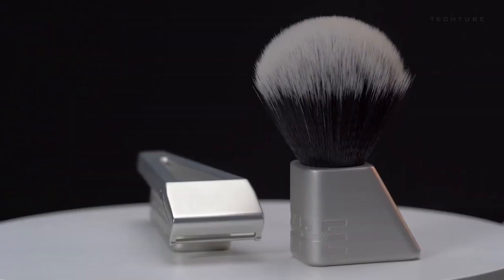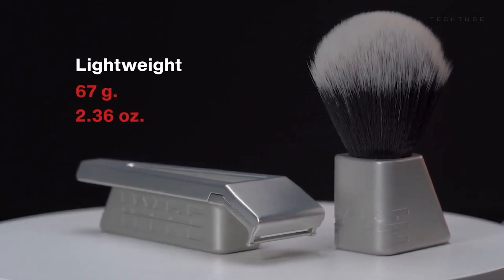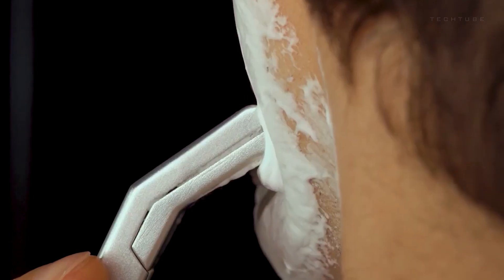Don't just take our word for it — customers love the precision and smoothness it brings to their daily routine. Ready to upgrade your shaving game? The Hype Body Razor is here to make every shave an experience worth looking forward to.